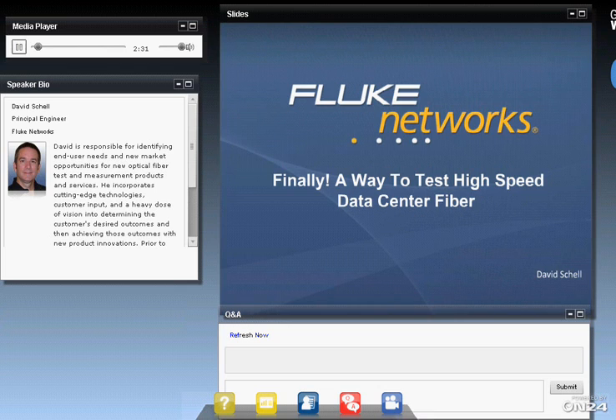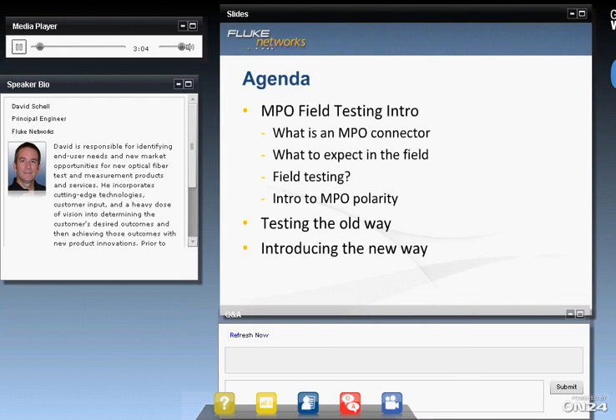Thank you, Carl, and good morning to everyone. Thanks for joining us. As Carl mentioned, I'm part of the Fluke Networks engineering team and have the exciting role of developing new test and measurement solutions for fiber testing. Data centers have been deploying OM3 and OM4 trunks with MPO connectors for high-speed applications, but until now there's never been a good way to test these deployments. Today I'll give a quick review of MPO connectors, introduce polarity, talk about how testing is achieved today, and then introduce a new way to do it.